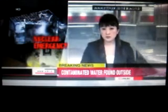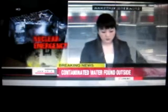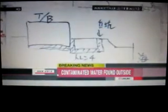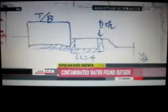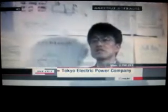Highly radioactive water has been detected outside the turbine building for reactor number two of the troubled Fukushima Daiichi plant. Workers have already measured dangerous levels of radioactivity inside the building. Radioactive water had previously been found in the turbine buildings for reactors one, two, and three. Now water has been found in the section between the underground area of the building and the sea, in the area called the trench.